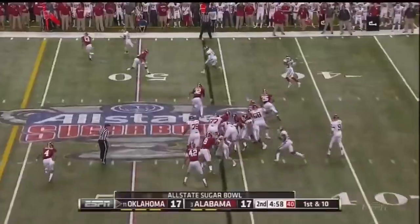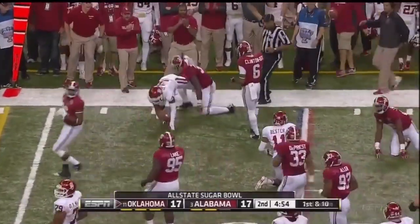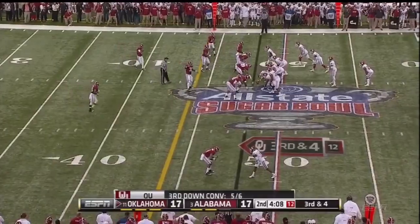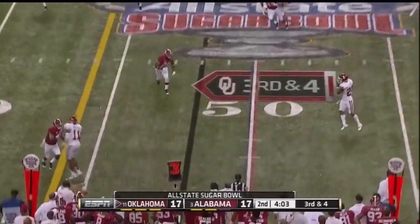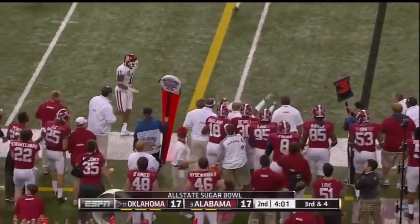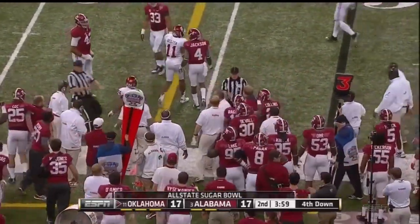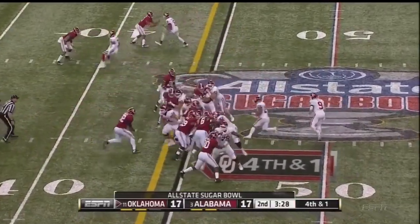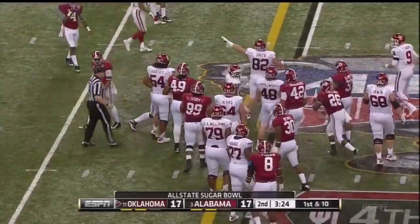From the 46, first down throw — complete out to Shepard, and he's in Alabama territory. Third down and four — they empty the backfield. He's going to have to get rid of it in a hurry, and did — complete. Clay, I don't think is going to get there... he's close though. Here they come and he's got it — Clay, got two yards.